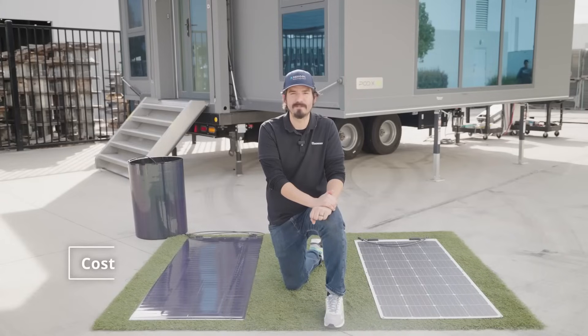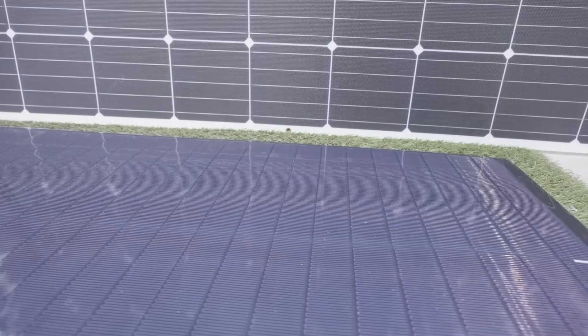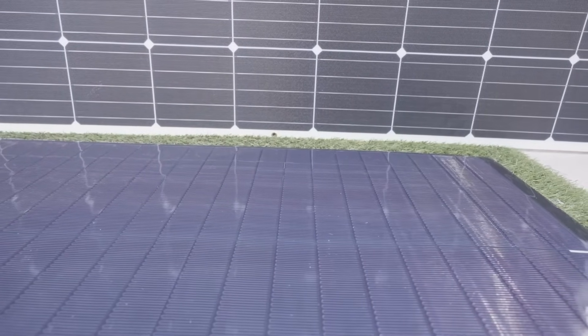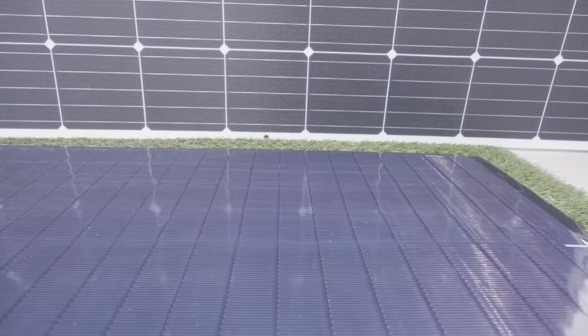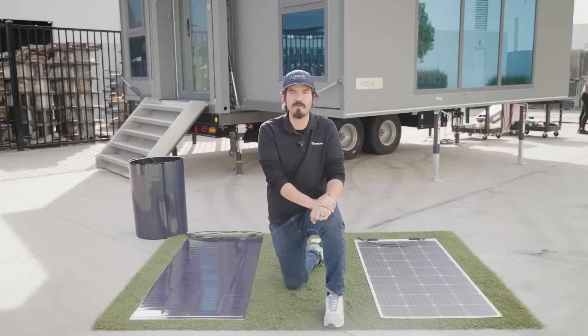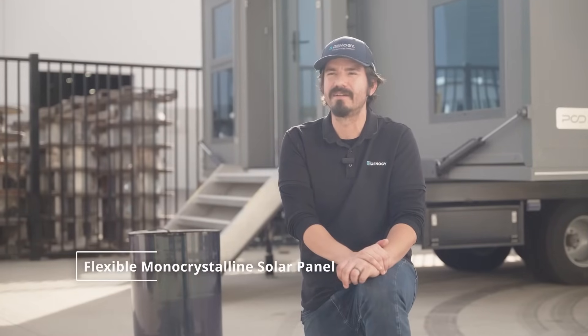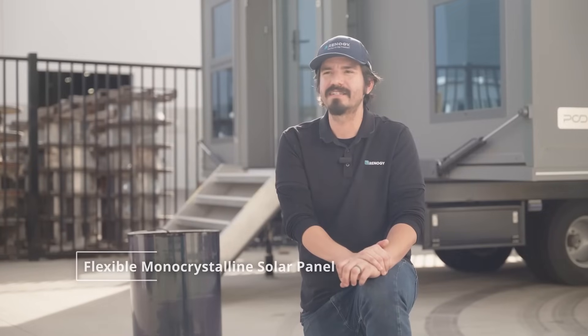CIGS panels have seen substantial improvements in durability, flexibility, and anti-shading capabilities. However, it is undeniable that the price of many CIGS panels in the market far exceeds those of flexible monocrystalline solar panels with the same wattage. Now, let's dive into our tried and true flexible monocrystalline solar panel, a cherished favorite amongst all our customers.